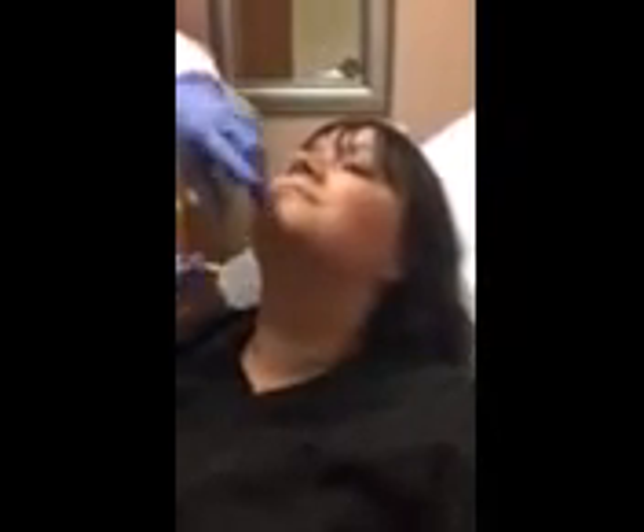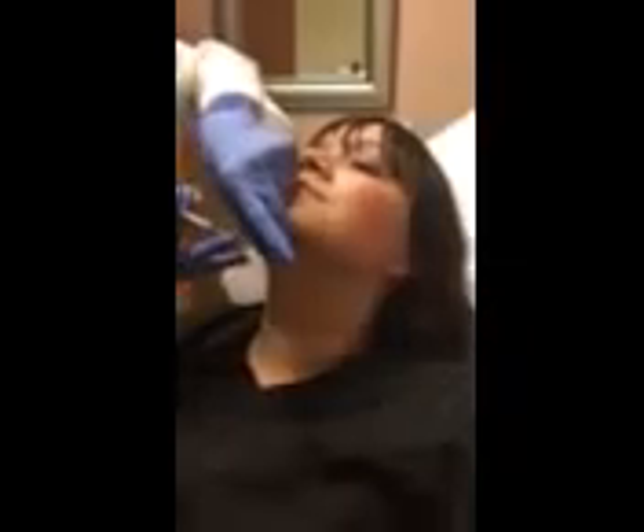I'm not injecting each one of the dots because I only have about two vials to work with today, so I'm going to pick my spots.